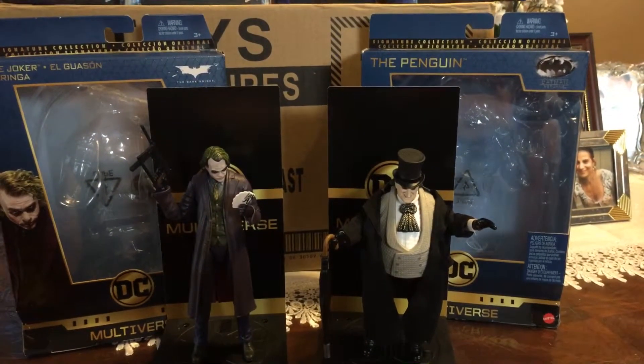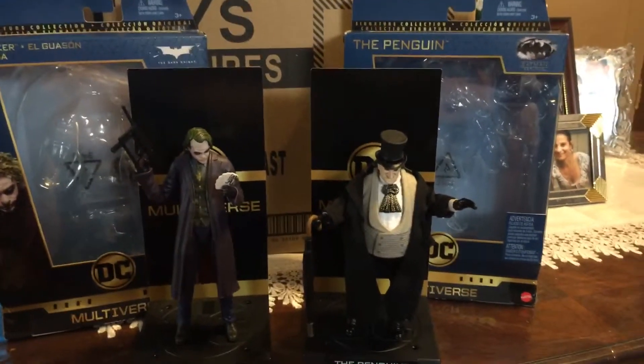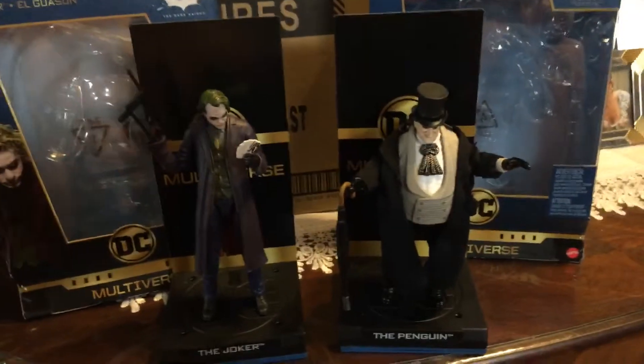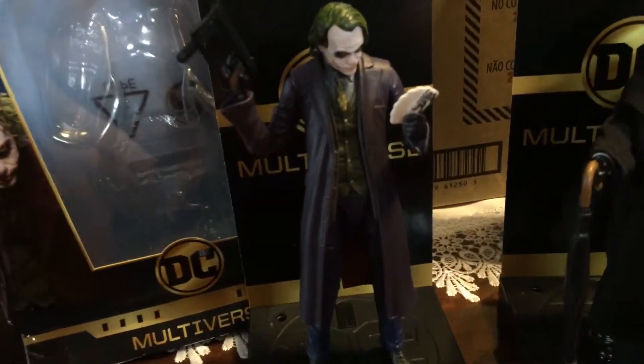Greetings from NYC, TheThor2941 coming to you with a quick viewing and mail call and pickups this week. We have here none other than the DC Multiverse Joker and Penguin.